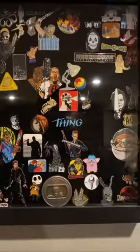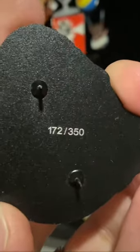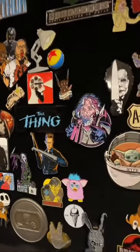Where should I put it? There's a big enough spot. I just took it off the paper and I see that it's numbered 172 out of 350 — I love that. I think a good spot to put this Thing pin is right next to the Thing double feature. Loving it.